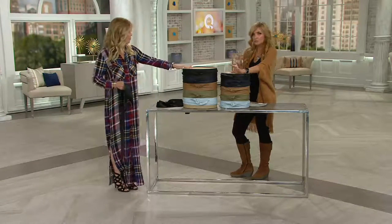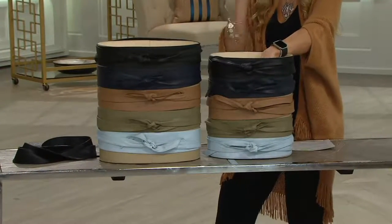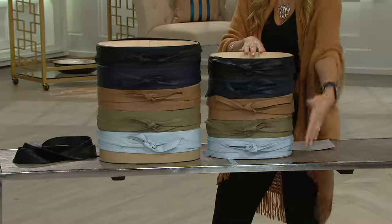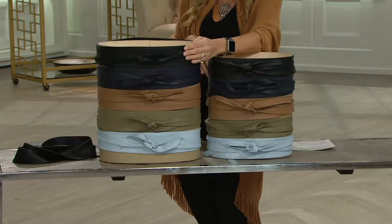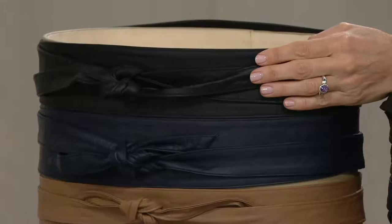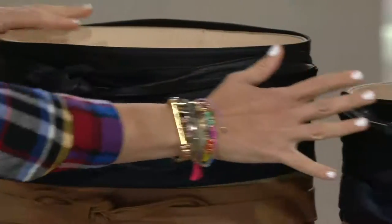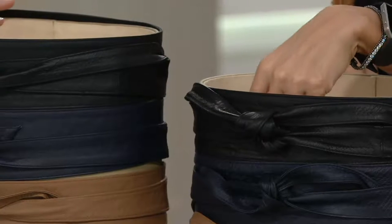We've got color, so we'll talk about the sizing. But first, we should take you through the color choices. You see them next to each other — one is the embossed side, the snake-embossed side. So there's texture on it if you're wearing something simple. And then the other is the smooth leather, so we give you the option if you're wearing something complicated.